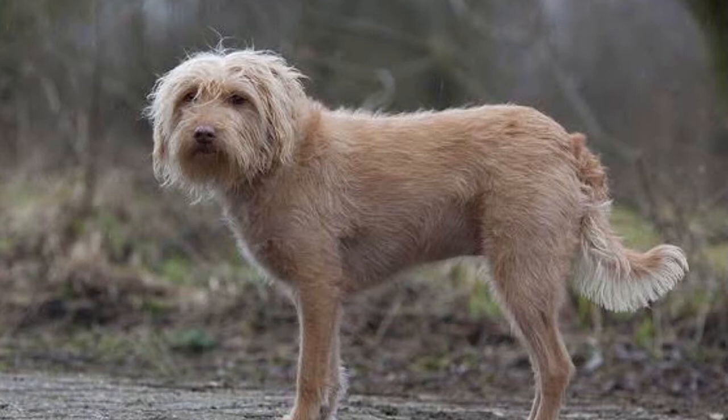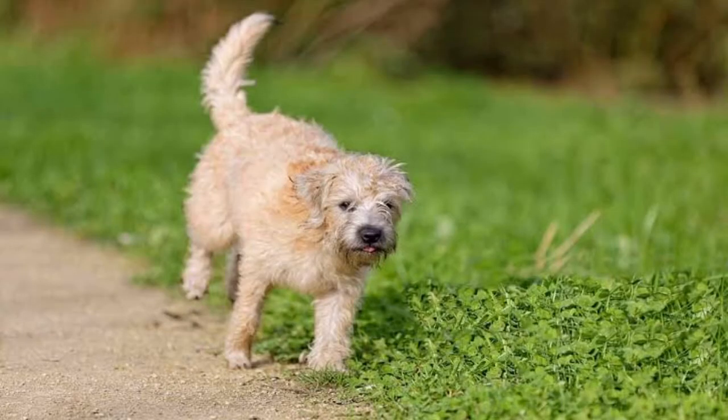It is very rare. They originated in the 18th century, and at maturity they reach 10 kg and up to 43 cm. They have a waterproof coat which is rough and shaggy and comes in different shades of yellow color.